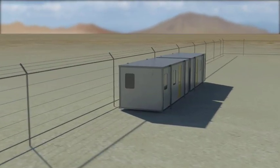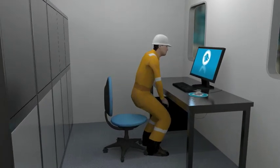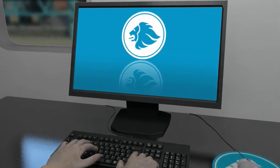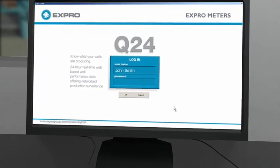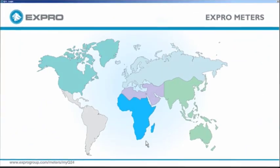By integrating this technology with your existing instrumentation, we're able to offer real-time, modular, 24-7 network surveillance that allows you to focus on your fields and facilities.